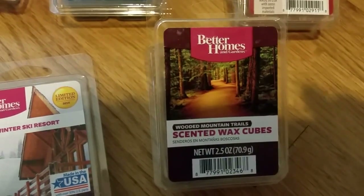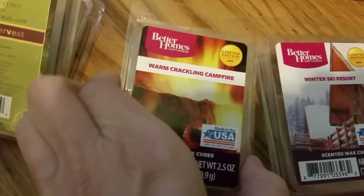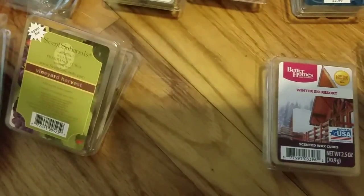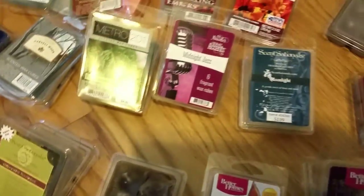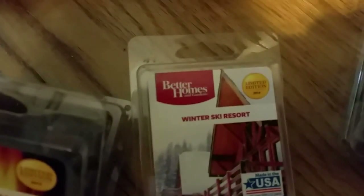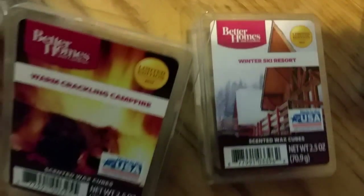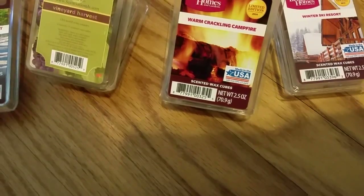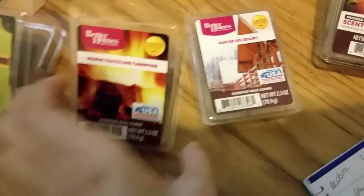Better Homes and Gardens Warm Crackling Campfire is just another crackling campfire scent — they all start to smell the same after a while. It's not quite as smoky as Wooded Mountain Trails. It may very well be a dupe for Sensational's Crackling Embers because they smell exactly alike — very very similar, if not exactly the same scent.